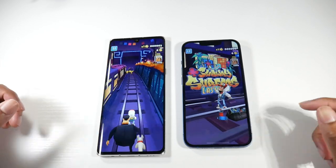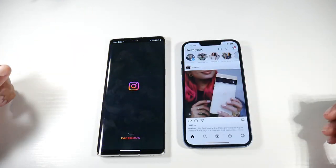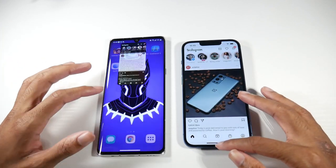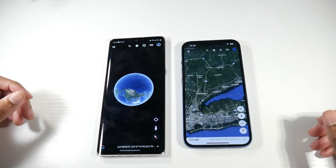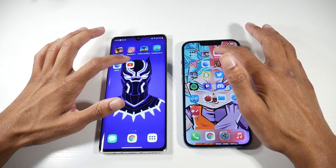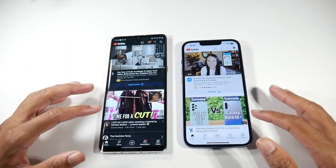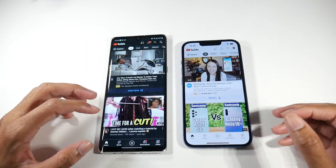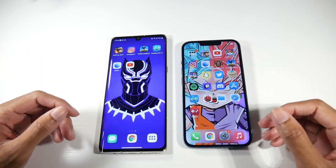Actually, the Velvet beat the iPhone right there! Now, one thing you will notice is when it comes to gaming performance, then you'll see the power of the iPhone. But opening casual applications, the Velvet is doing just fine — it's actually keeping up and even beat it. The 765G chip for opening casual applications is very good. Neither of these phones has a high refresh rate, but they are still very smooth for scrolling.